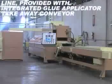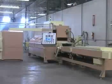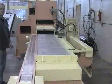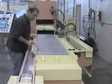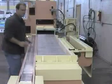Slap bed presses have a continuous slap bed conveyor that runs from the layup area through the press. This feature makes the slap bed press easy to integrate with automated infeed and outfeed material handling systems.